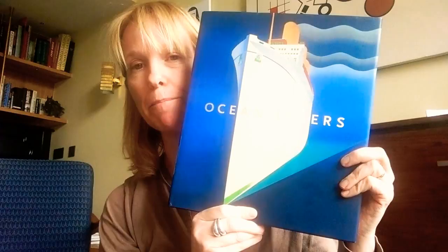Today's book is something to get you in the holiday mood. Ocean Liners, the exhibition catalogue for the current V&A show, a show that was previously at the Peabody Essex Museum.